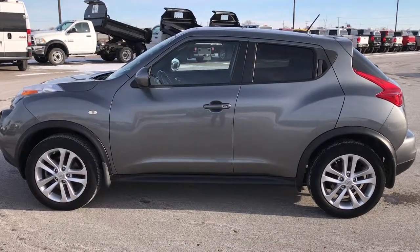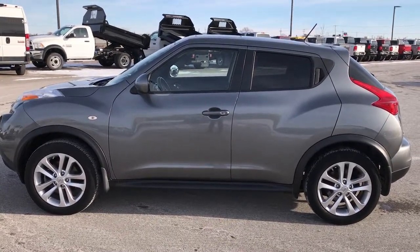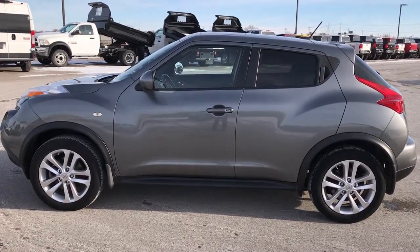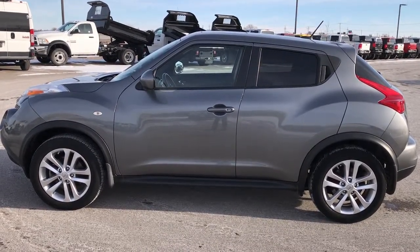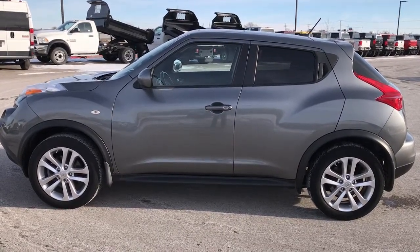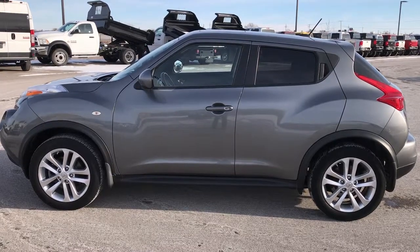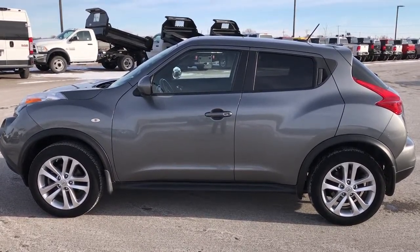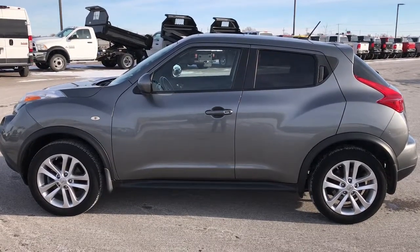Thank you so much for checking out the video. If you like this car and want to make it yours, give us a call right now at 920-921-0850 and ask for one of our sales associates to make this Nissan Juke yours today. That number again is 920-921-0850. Thanks again for checking out the video. If you want to check out more, go to youtube.com/summitauto — and remember to like, subscribe and share this video and all the other videos out there.